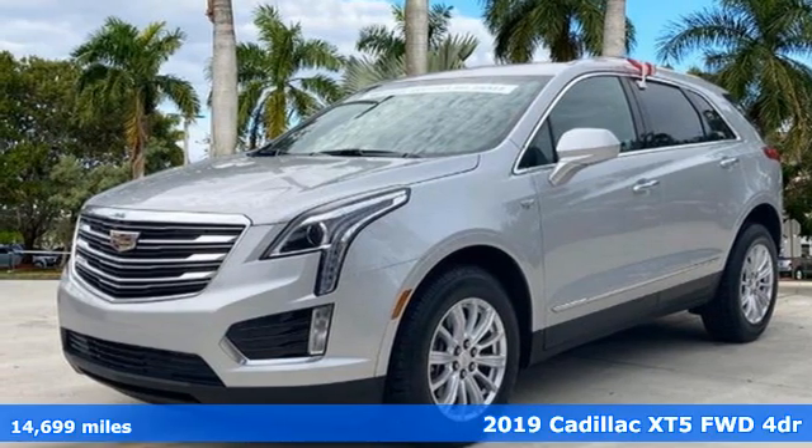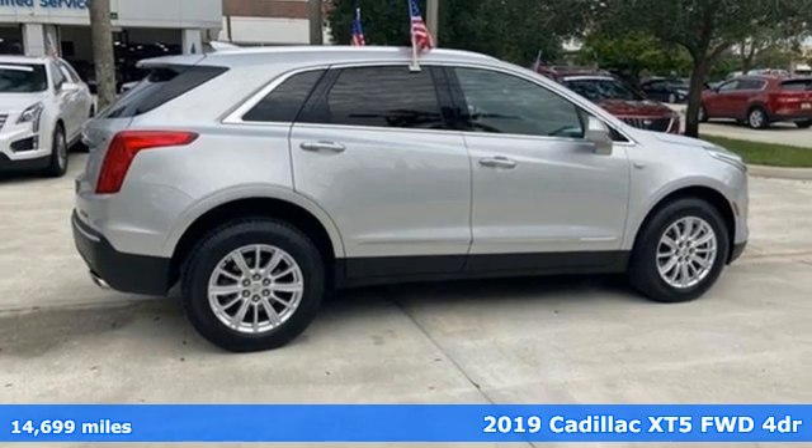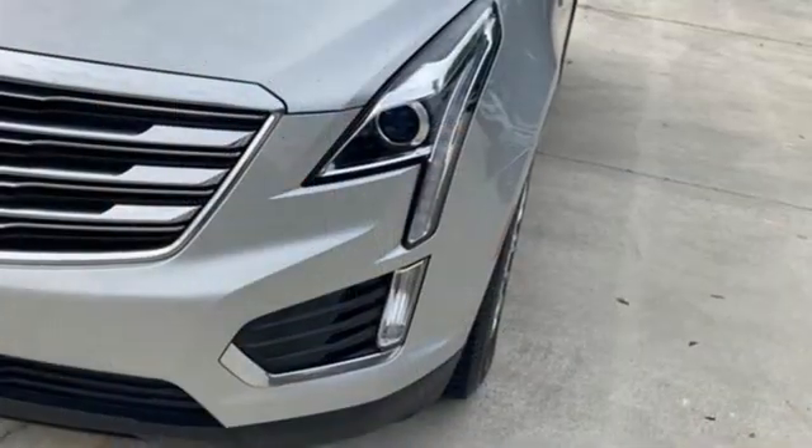It's a certified 2019 Cadillac XT5. Attractive and accommodating, treat yourself to a vehicle that does more for you. You'll look forward to every drive with features like these.